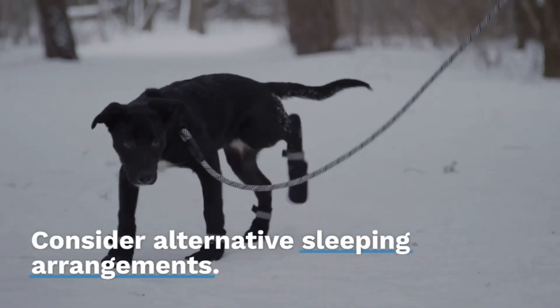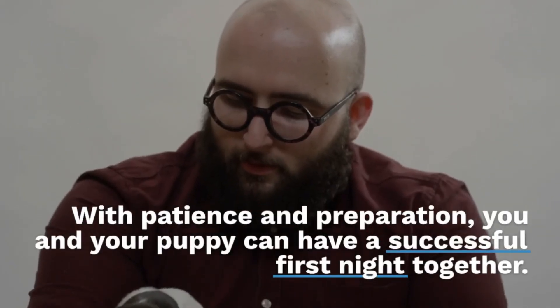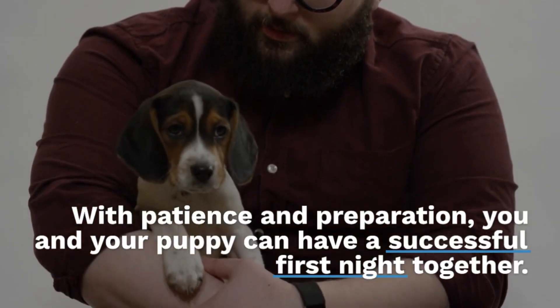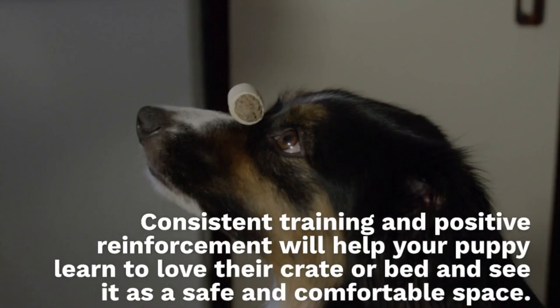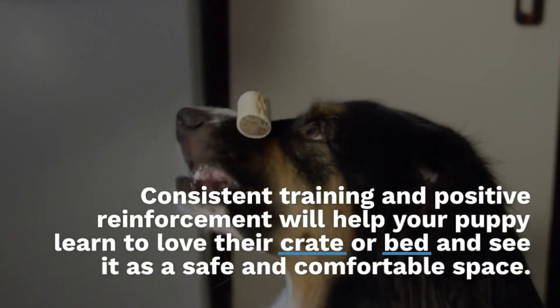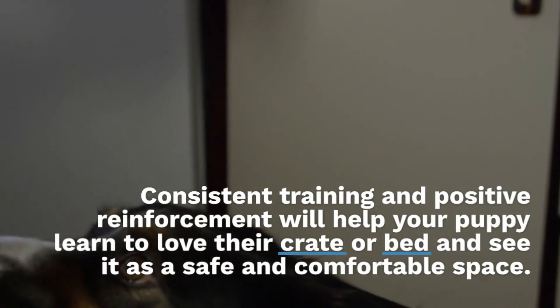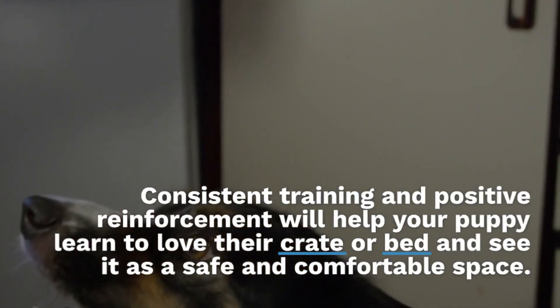Consider alternative sleeping arrangements if needed. With patience and preparation, you and your puppy can have a successful first night together. Consistent training and positive reinforcement will help your puppy learn to love their crate and see it as a safe and comfortable space.